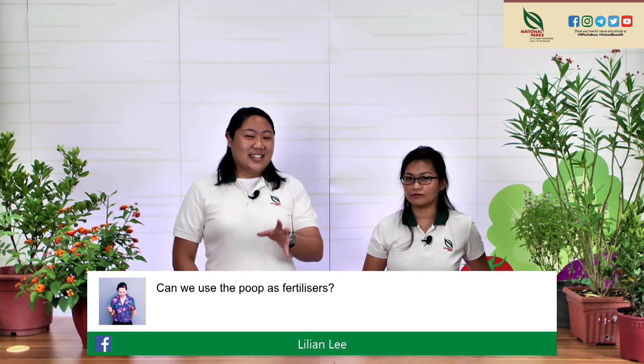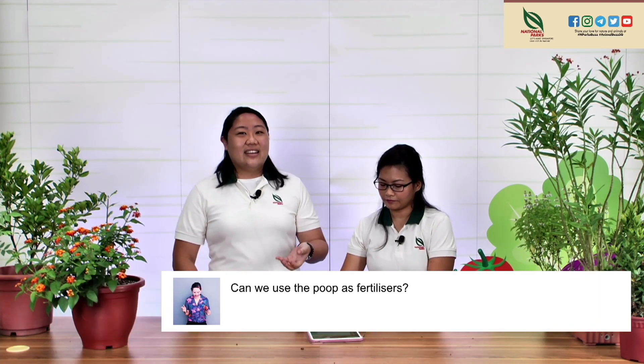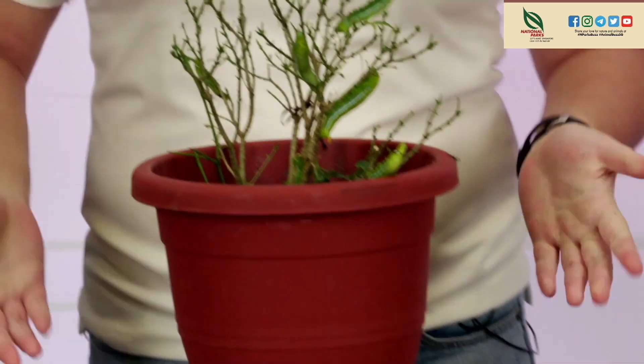Lillian Lee asks: can we use caterpillar poop as fertilizer? The nutrient content of caterpillar poop is uncertain — it could potentially be used as a mulch since it covers the pot and is digested plant matter, which might help keep the soil cool. But it probably doesn't add significant nutrients, so you could use it as a mulch, but not really as a fertilizer.